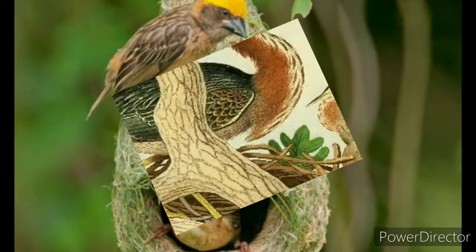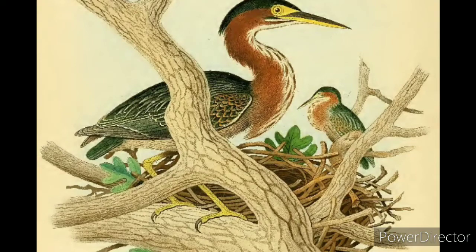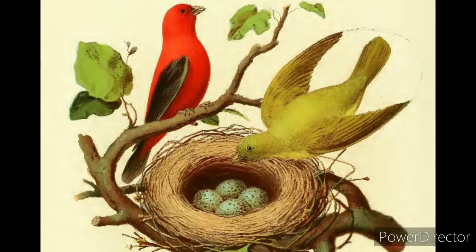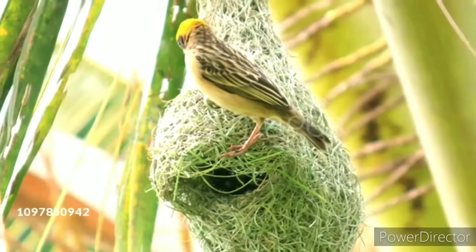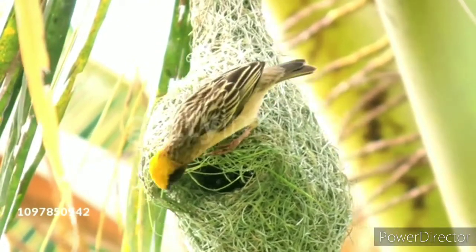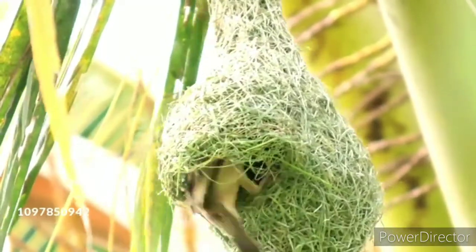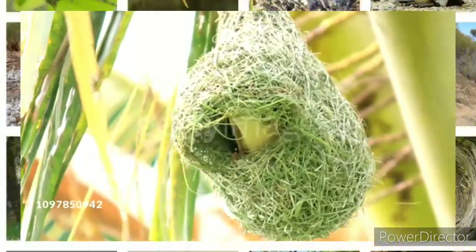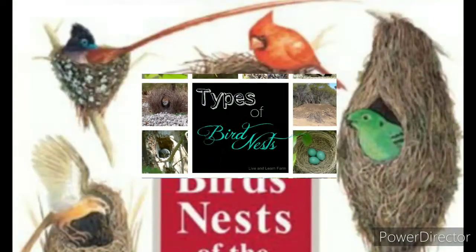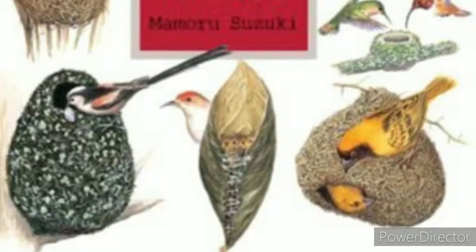So children, let's peep into the nest of some birds and see the types of nests one by one. Different birds make different types of nests according to their needs. In this lesson, we will see the different types of nests of different birds one by one. Let's start.